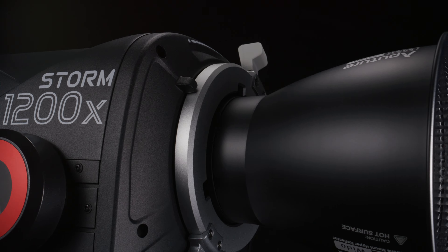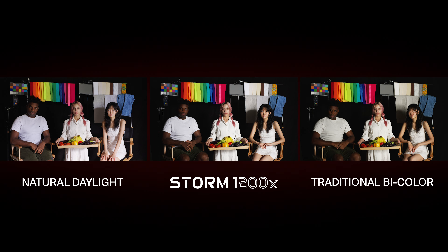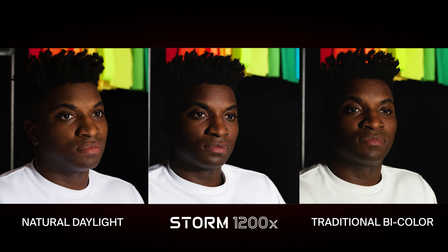With the Storm 1200X, we used Blair — our newly designed Beyond Bi-Color light engine — that's capable of creating the world's first fully tunable white light. It solved the problem of accurately matching things like the sun, clouds, incandescence, and fire. But what about everything that goes beyond natural light?